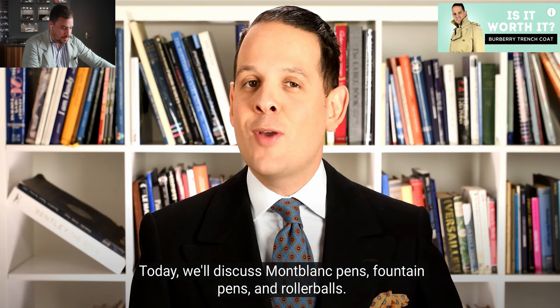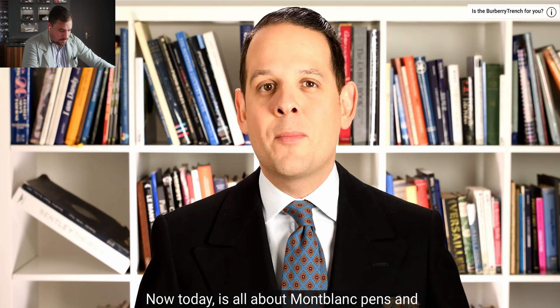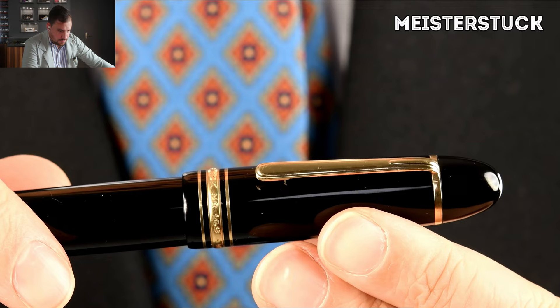If you haven't already seen the first installment of 'Is It Worth It' about Burberry Trenchcoats, you can check it out here. Now today it's all about Montblanc pens — we don't only discuss the difference between pen types such as fountain pen, rollerball, and ballpoint, but also limited editions, Starwalker, and the Meisterstück edition. After all, Montblanc today is a status symbol, a recognizable luxury brand.